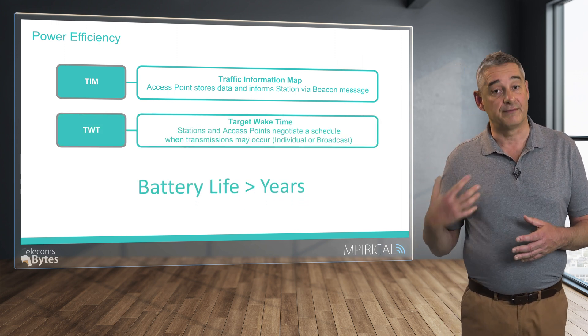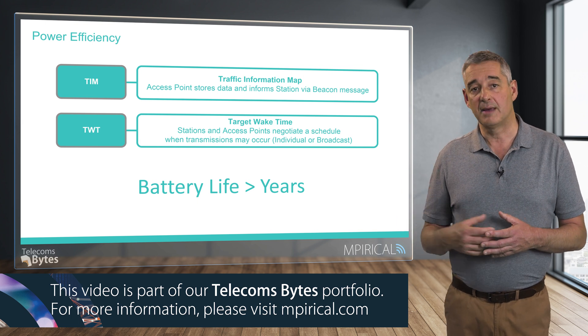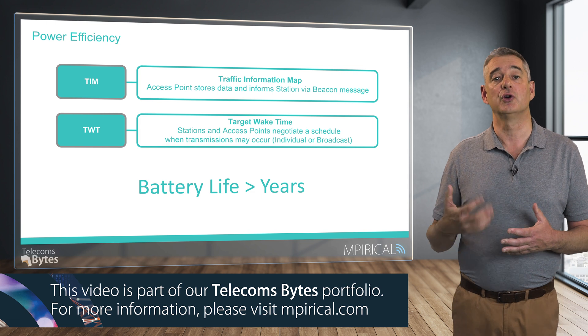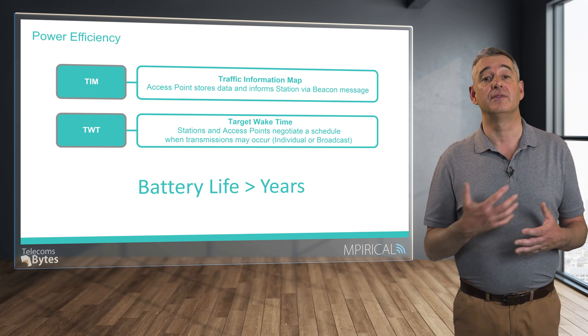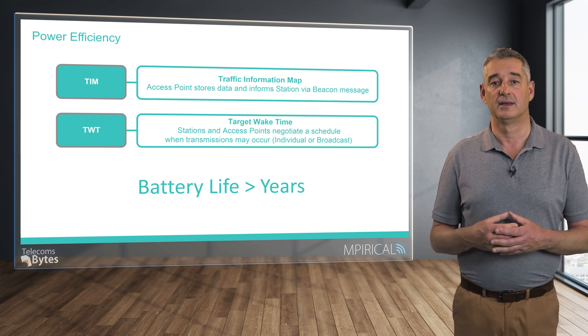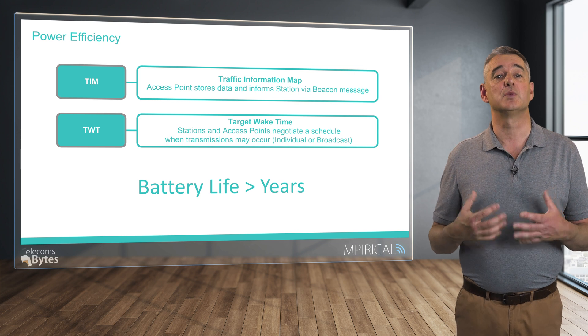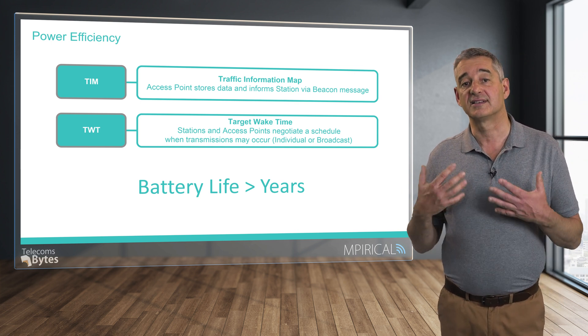The second, a more efficient method, is called target wake time. This enables the stations and access points to negotiate a schedule during which the stations will monitor the network and thus be ready to receive data across the radio link. However, during the other periods, the stations will effectively be turned off, thereby saving power and extending their batteries.